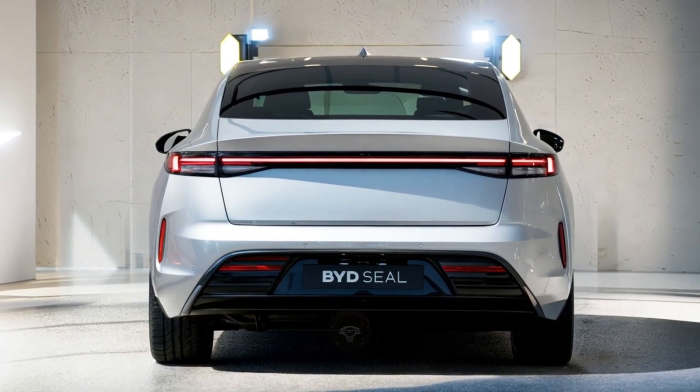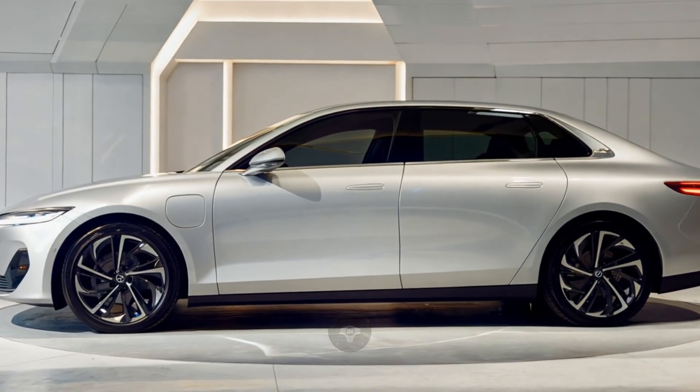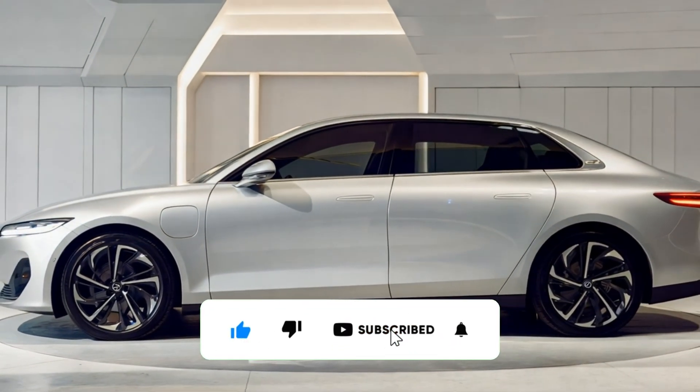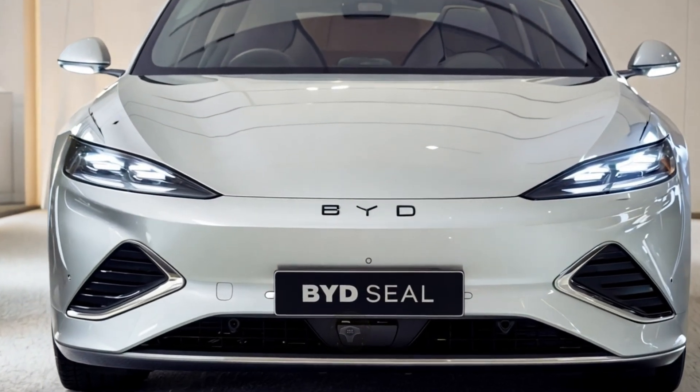Performance lovers, you're in for a treat. The 2025 BYD SEAL comes with three powertrain options: the base rear-wheel-drive version with 228 horsepower, a sportier 308-horsepower rear-wheel drive, and an all-wheel-drive beast producing 523 horsepower with dual motors.